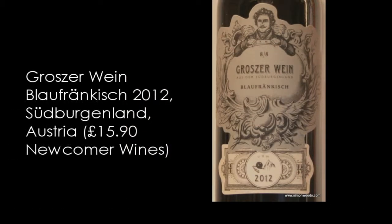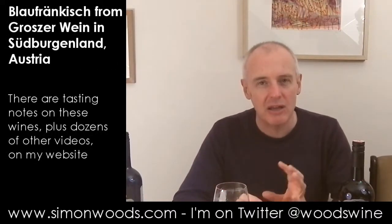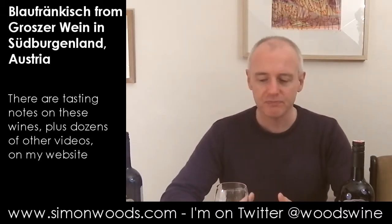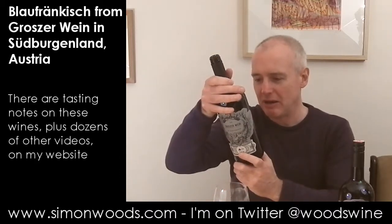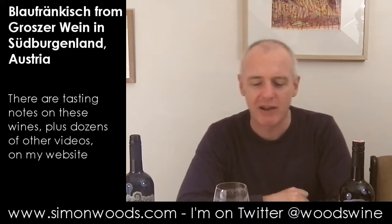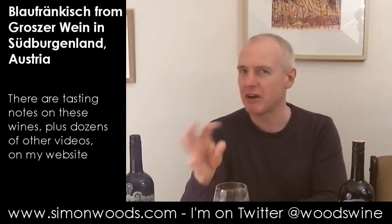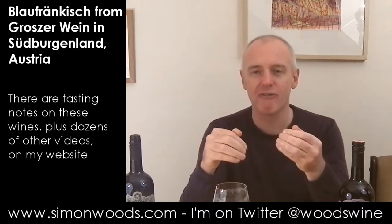This first one is the Große Wein Blaufrankisch from 2012. I like Blaufrankisch as a grape, particularly when they make it like this. It can sometimes be a bit reminiscent of Cabernet Sauvignon — stern and oaked — but what I like here is this wildness, a slight untamed character that I don't usually get with Cabernet Sauvignon.